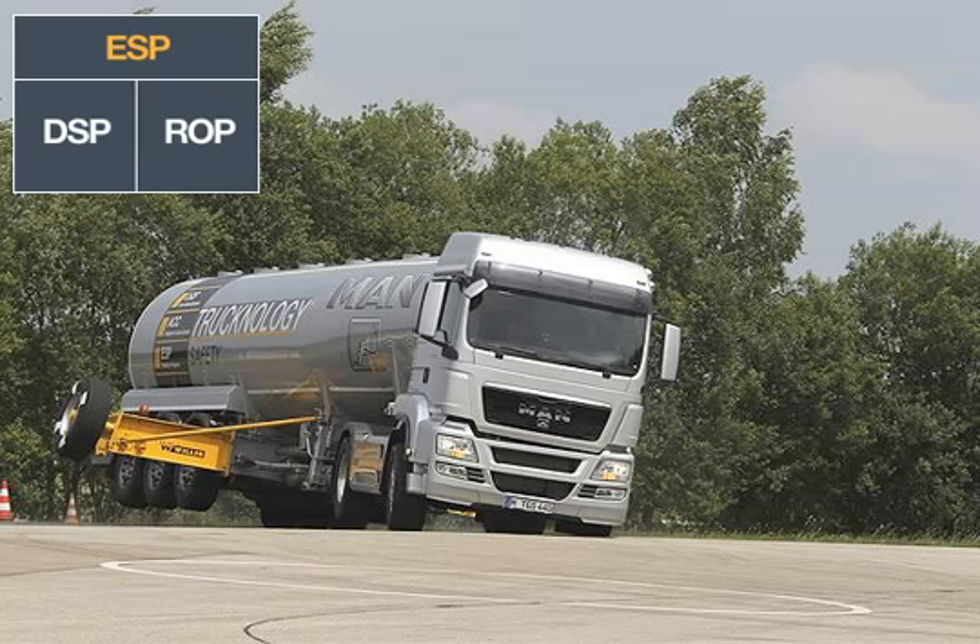ESP, the Electronic Stability Program, helps the driver in critical driving situations, such as when the vehicle breaks away or threatens to roll over when a bend is taken too quickly. It merges the Dynamic Stability Program, DSP, with the Rollover Prevention, ROP, functionality.